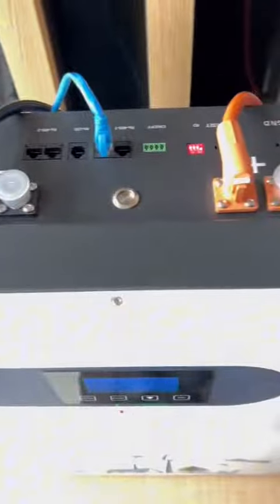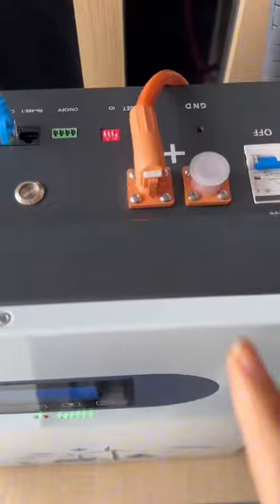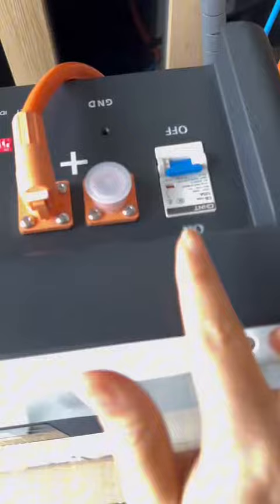There are several interfaces on the battery, including the positive and negative terminals, the communication line connecting the inverter, and the circuit breaker of the battery.